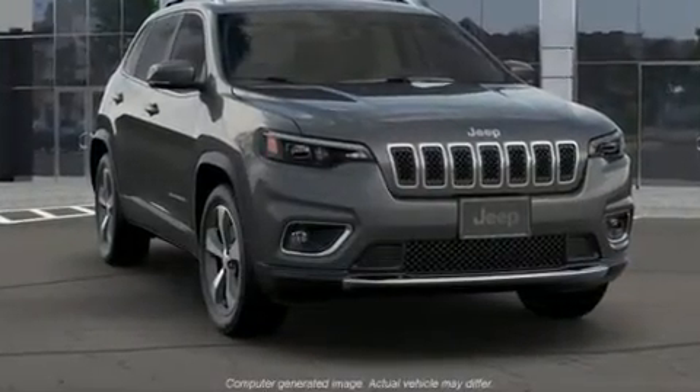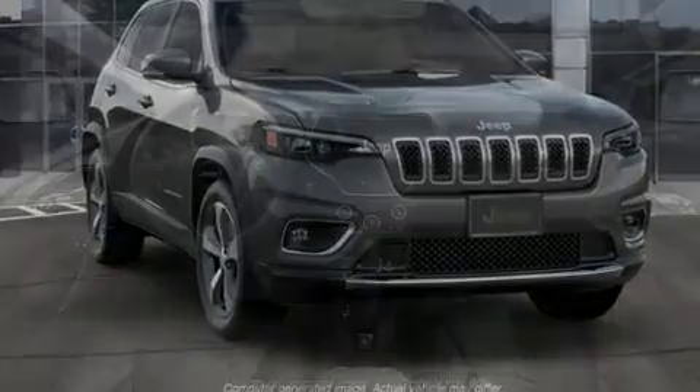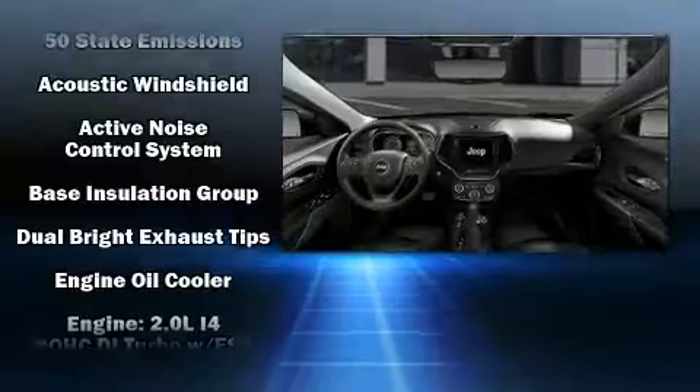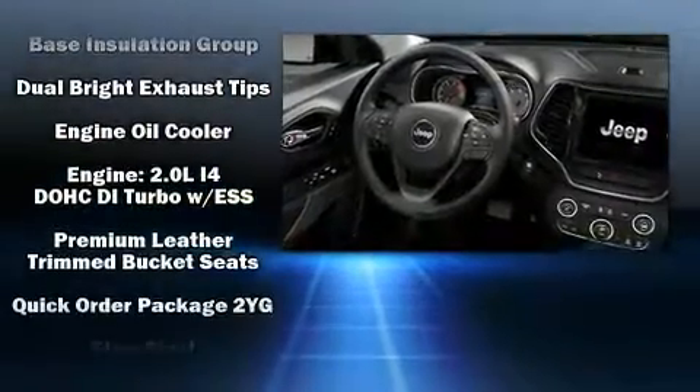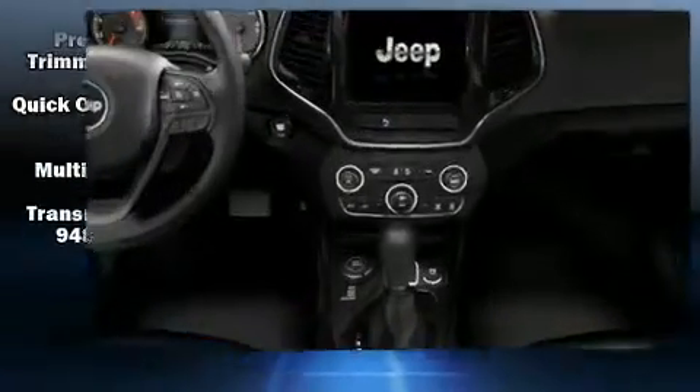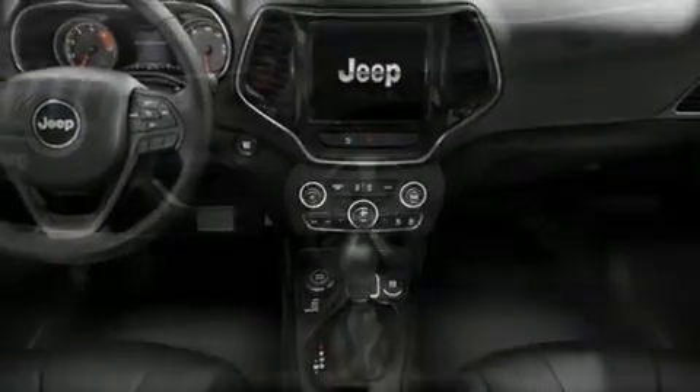Jeep also prioritized safety and security with features such as brake assist, anti-whiplash front head restraints, a panic alarm, and four-wheel disc brakes with ABS. Various mechanical systems are monitored by electronic stability control, keeping you on your intended path.